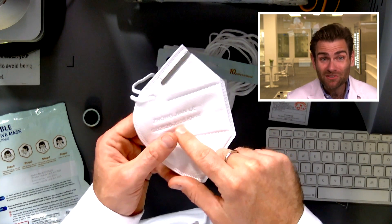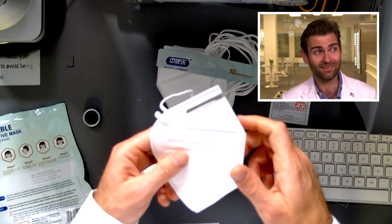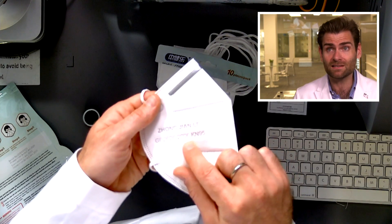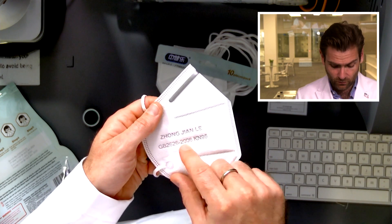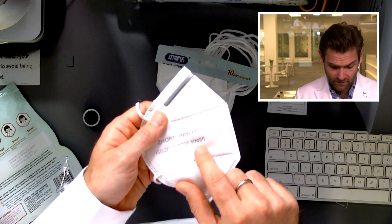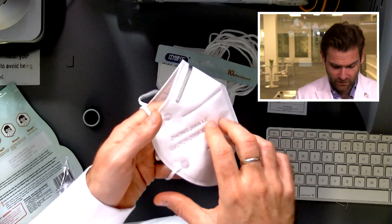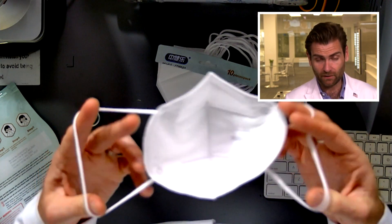GB2626-2006 — that's the old KN95 standard. This is what you need to see on a KN95: the executive standard 2626 and the year. This is the old standard; the new one is 2019. You also need the KN95 label, the manufacturer name, and optionally the model number of the mask.